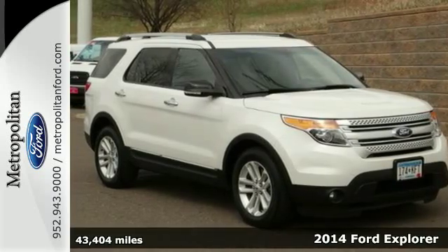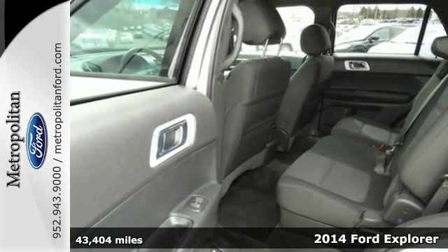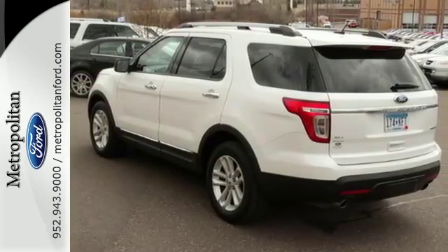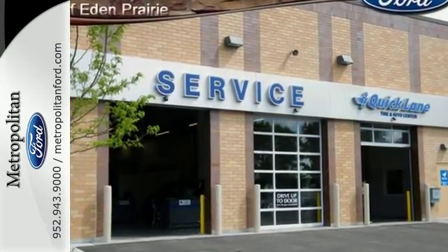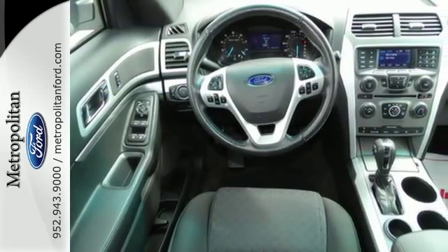Here's a 2014 Ford Explorer. Whether you need an all-terrain SUV for off-road excursions, or something capable of hauling all the kids plus their sports equipment, this Explorer will do the trick in style. It comes nicely equipped with remote keyless entry, speed control, and fully automatic headlights for your convenience.